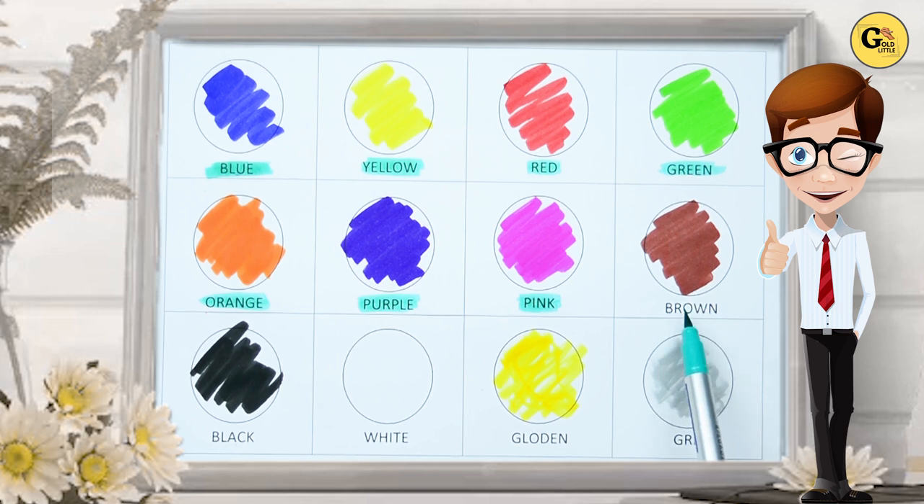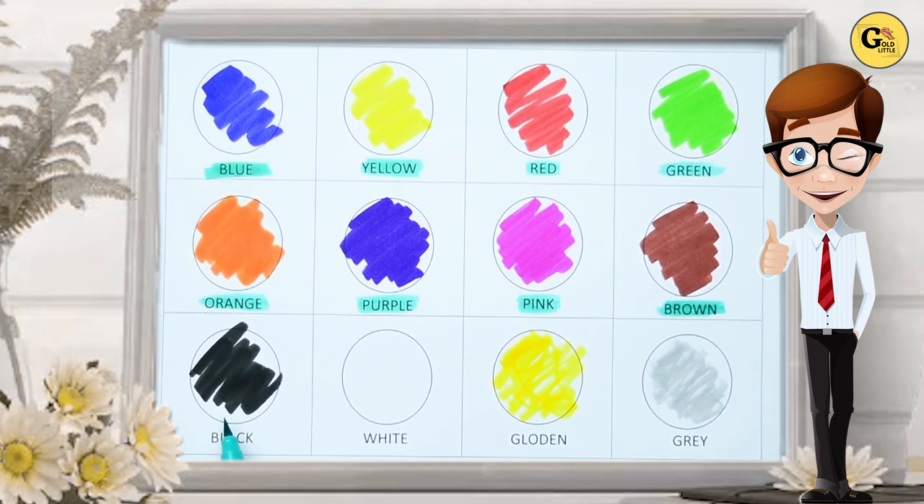Brown. B-R-O-W-N. It's brown color. Yes, kids, it's brown color. Now, which color is this? Tell me. Yes, it's black. B-L-L-C-K, black color.